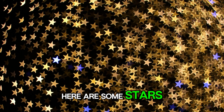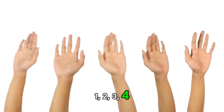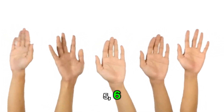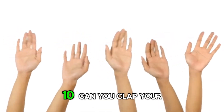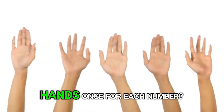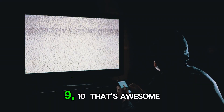Here are some stars. 1, 2, 3, 4, 5, 6, 7, 8, 9, 10. Can you clap your hands once for each number? 1, 2, 3, 4, 5, 6, 7, 8, 9, 10.